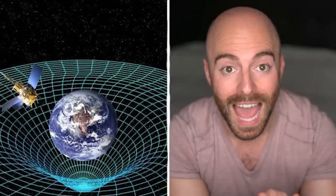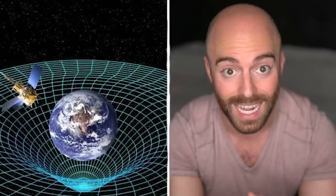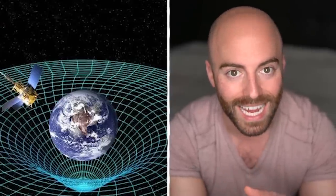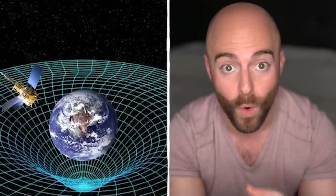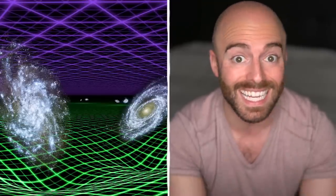Gravity is a natural phenomenon that all things with mass are affected by. Everything from minuscule atoms to the biggest stars are attracted towards and an attractor of other things, as they are both creating and under the influence of this force. Even though gravity is insanely powerful, we can't physically see it — it's kind of a scientific mystery. Though we're sure it's there pulling us forever, there's no way to see those invisible hands.